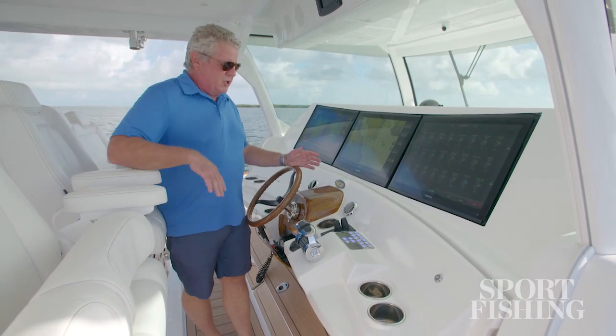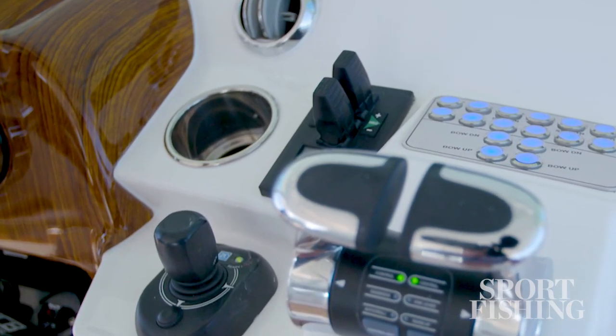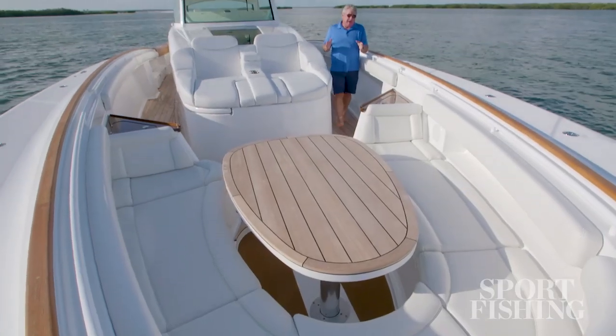We've got electronic throttle and shift, and we've got dual thrusters — one on the bow and one on the stern — to make any captain look super capable. The entire console area is air-conditioned for the ultimate comfort.